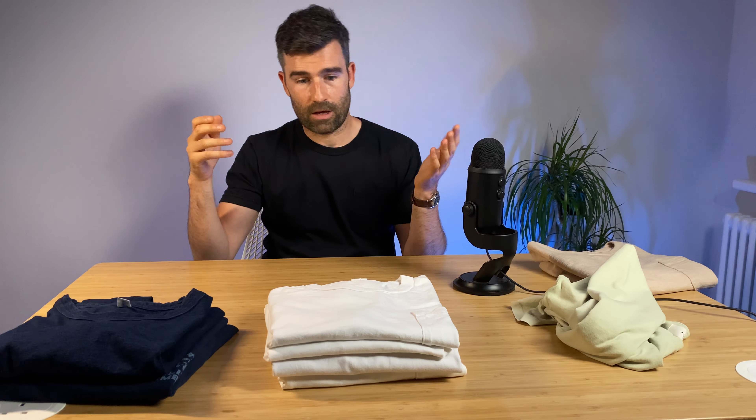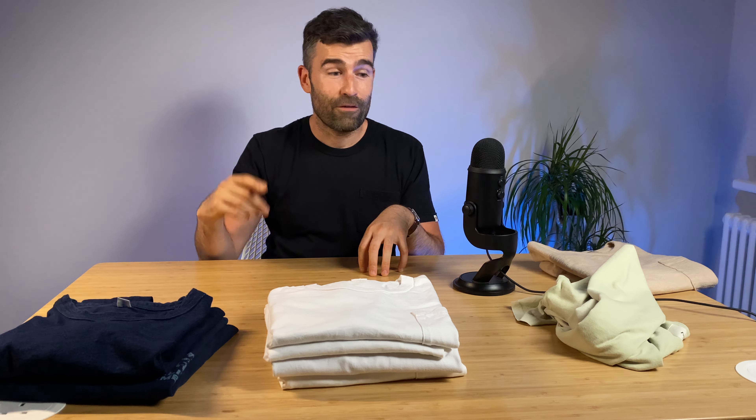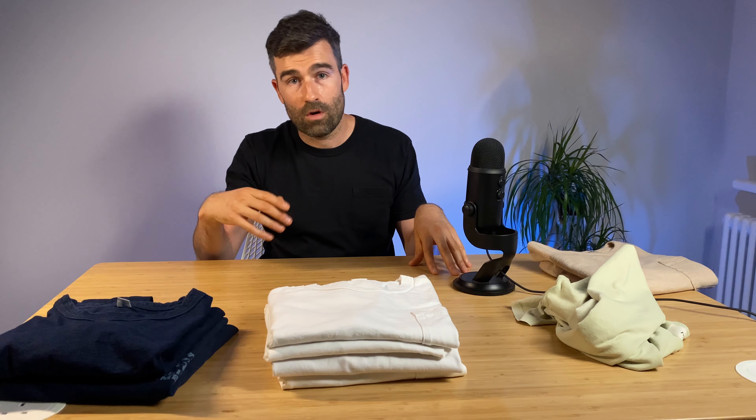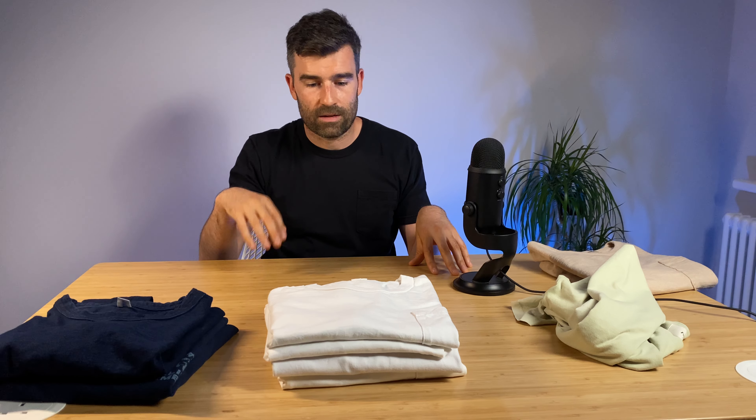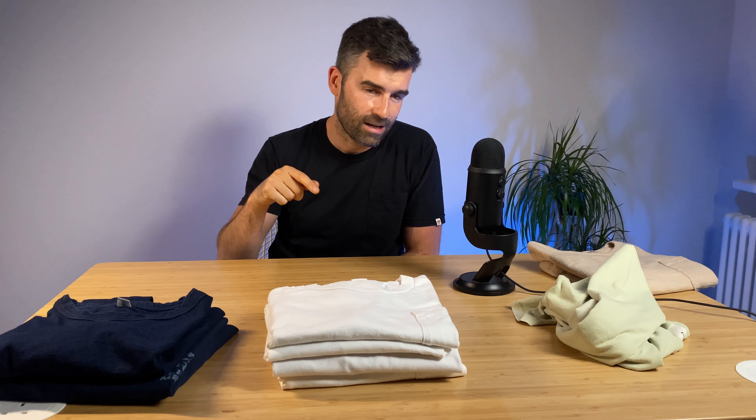That is really it. I hope you enjoyed that and it gave you an insight. I hope it was worth the wait. If you want to see more on any of these t-shirts, drop me a message or put a comment down below. I'm happy to go into detail about Fox Fiber, Studio D'Artisan, or Pure Blue Japan — let me know. If you did enjoy this content, give it a like and a thumbs up. If you haven't subscribed already, hit the subscribe button — it really helps me bring content like this to you. Have a great day and we'll see you in the next one.